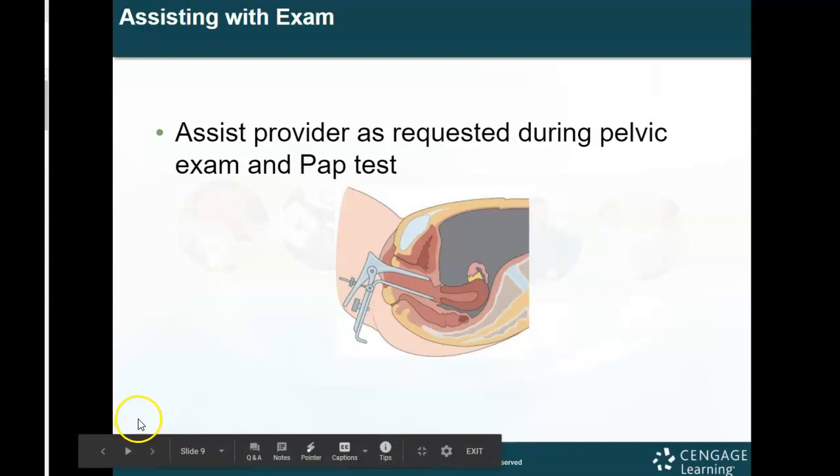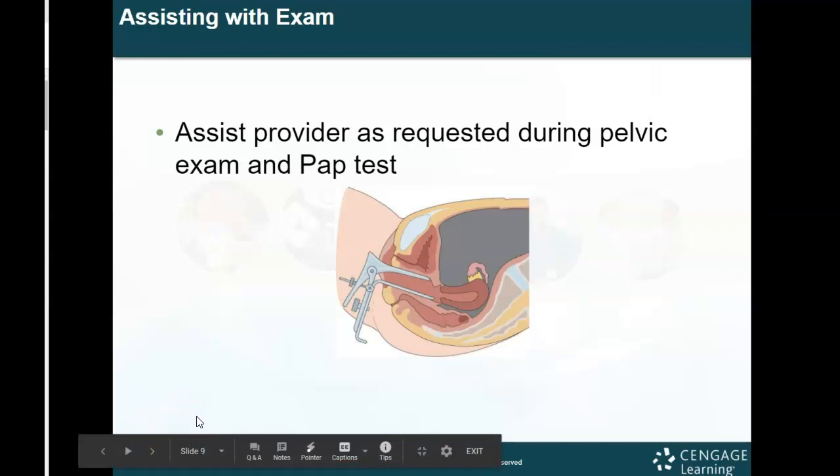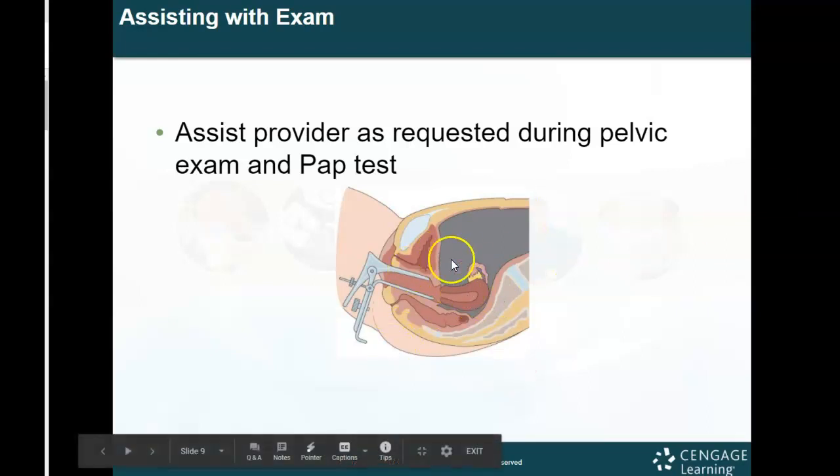Assisting the provider as requested during the pelvic exam and the pap test is your responsibility. We do not perform the examination because medical assistants cannot examine — we follow the orders of the physician and ensure patient comfort and safety. As MAs we can assist with breast examinations if applicable — if the doctor requests one, you can assist and then teach the patient how to do their own examination. This diagram shows how the speculum allows the physician to visualize the cervix through the vaginal canal.